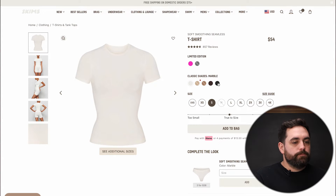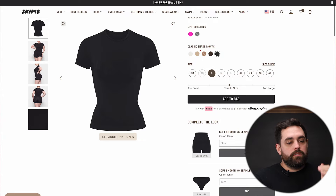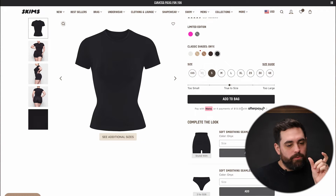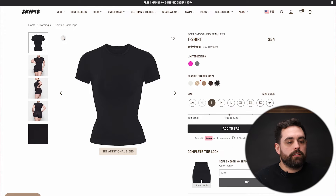Something else I observed: the announcement bar actually has free shipping on domestic orders over $75. My suggestion — and I always say this — you want to add that information somewhere near the add-to-bag button. That little sentence about free shipping over $75 is super important. I would add it somewhere as featured text right underneath that add-to-bag button.